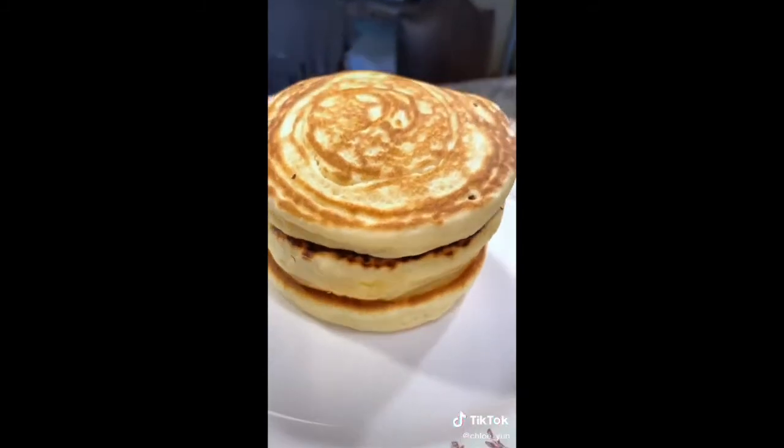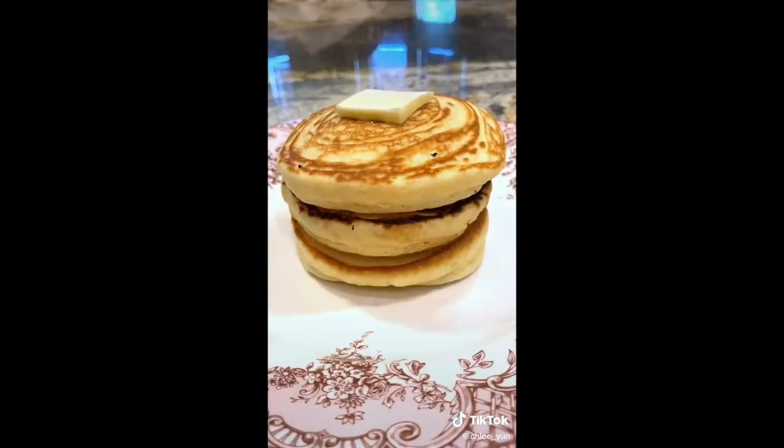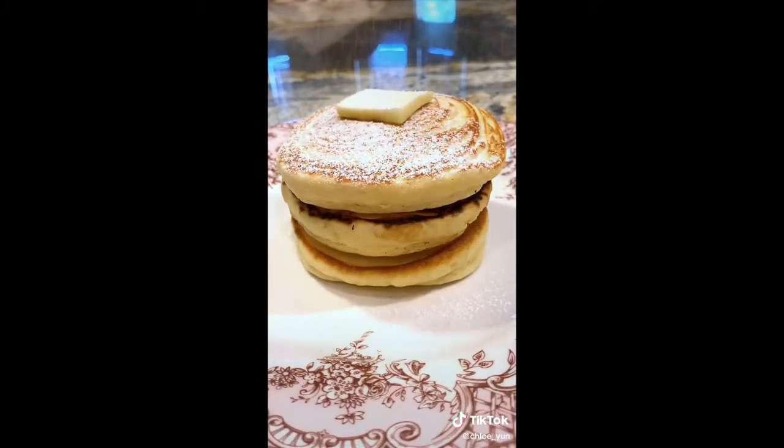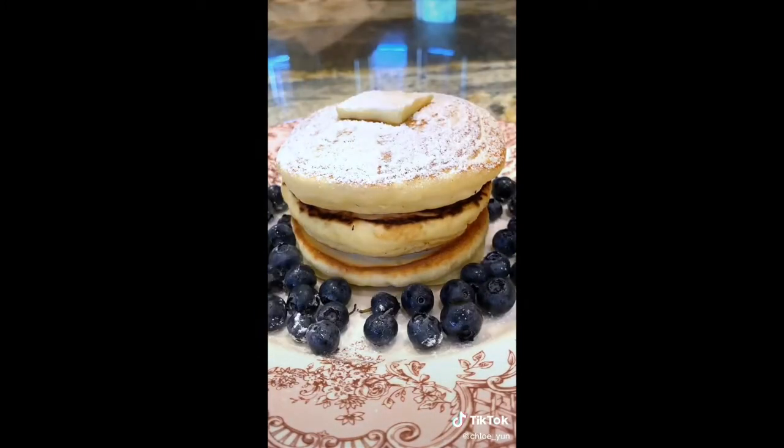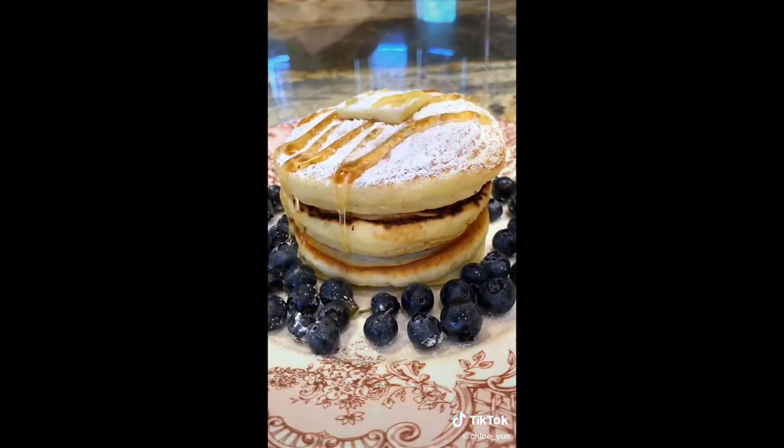I made about three and topped them off with some butter, powdered sugar, blueberries, and agave for the syrup. It was a lot denser than I thought it would be, but honestly it was still so delicious.